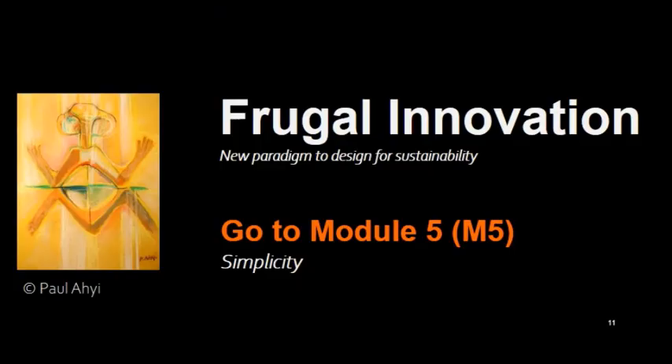For the next module, we will talk about simplicity — one of the most important principles to innovate from a frugal point of view, as a new paradigm to design for sustainability.